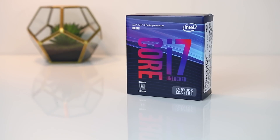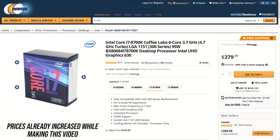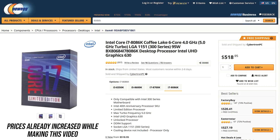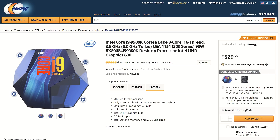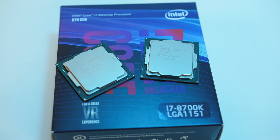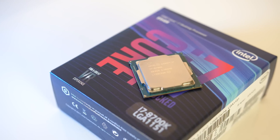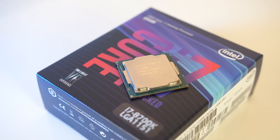For updated pricing check the links in the description, as prices will change over time. At the time of recording the 8700K goes for $370 USD, while the 8086K is $490 — an extra $120 USD or a 32% price increase. At that point you might as well get the 9900K for just $40 extra. Here's a quick price to performance graph based on Cinebench multicore results. There's basically no major difference between the two in terms of score, but a fair bit of extra cost for the 8086K. If you've got the cash and either want a limited edition CPU or want to roll the dice on a potentially better overclock then it may be worth it, but for most people the 8700K is offering extremely similar performance for quite a bit less money.